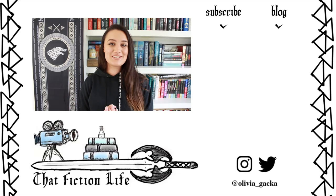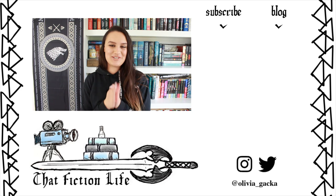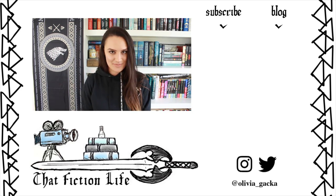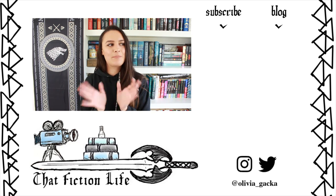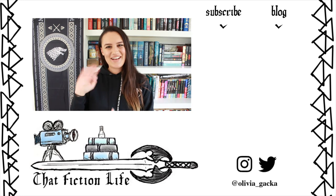That's it for this video — that's everything I bought. Don't forget to subscribe to my channel if you haven't already and give this video a thumbs up if you enjoyed it. Let me know in the comments what was your favourite product from this haul, or if you went yourself what did you buy, because I'm very nosy about other people's purchases. Thank you so much for watching and I will see you next time. Bye!